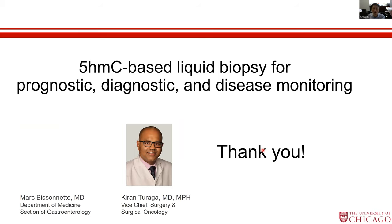This is a liquid biopsy approach we've been developing with Dr. Turaga. We had a great time, and I'm really looking forward to completing this clinical trial, and hopefully we'll generate validated markers to benefit patients in the future. Thank you very much.